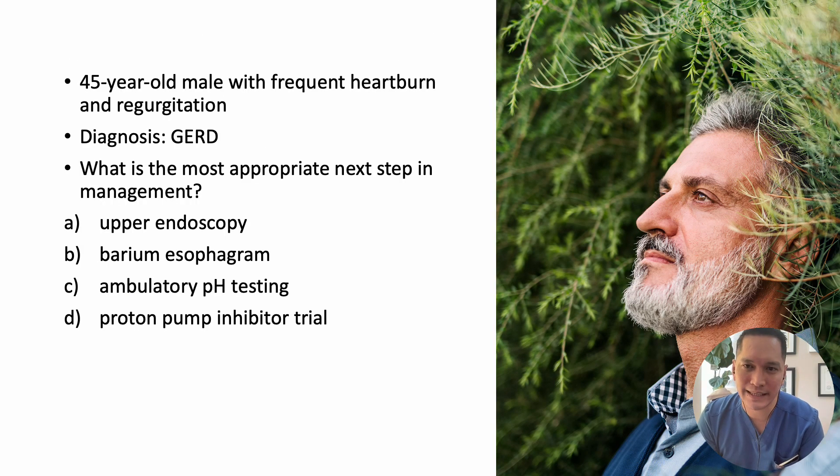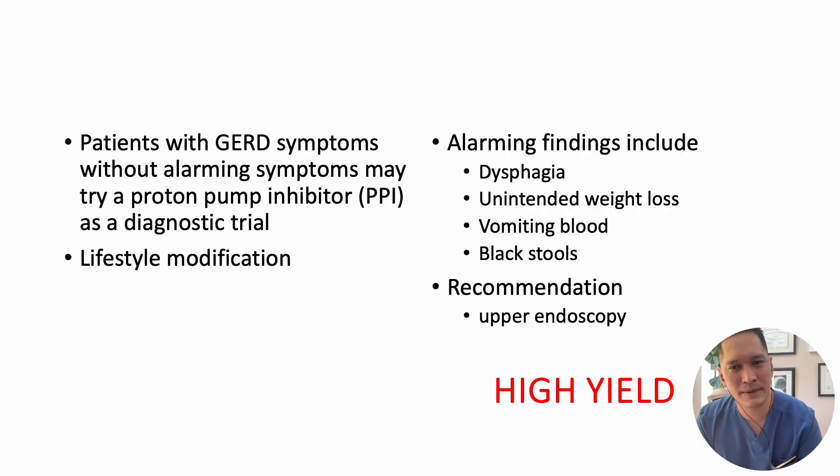Let's revisit the earlier case. The 45-year-old male who complained of frequent heartburn and regurgitation has GERD. What is the most appropriate next step in management? The answer is a trial of PPI. Patients with GERD symptoms without alarming symptoms may try a proton pump inhibitor as a diagnostic trial, along with lifestyle modifications.